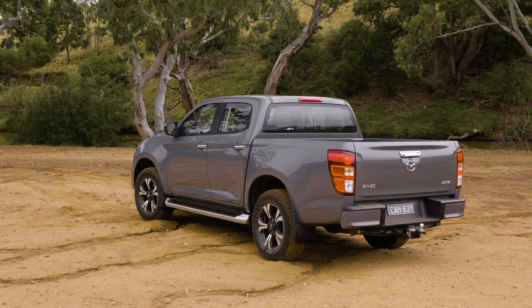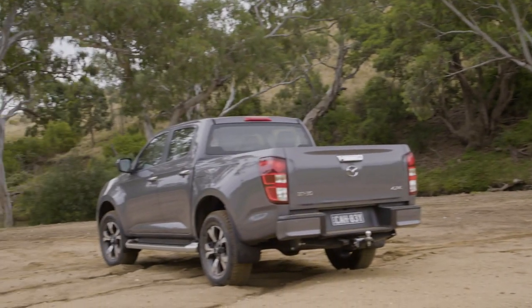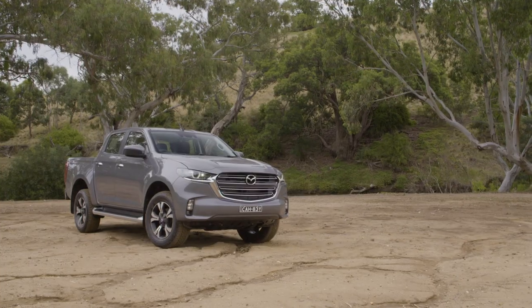The BT-50 also inherits the D-MAX's class-leading suite of safety features, including autonomous emergency braking, lane departure warnings, electronic stability control, and rear cross-traffic alert.